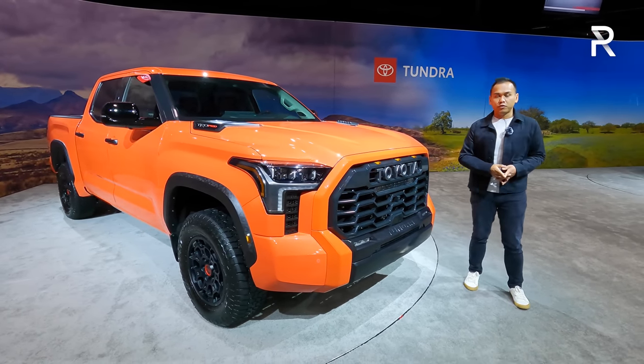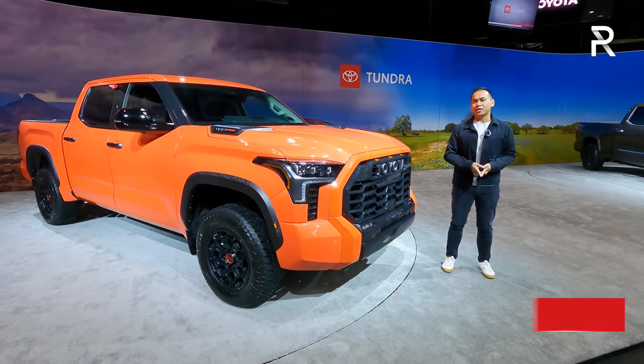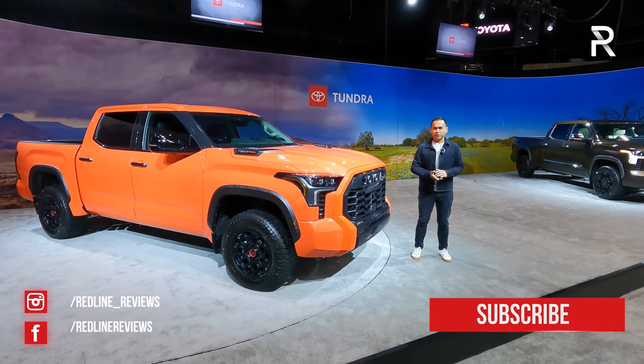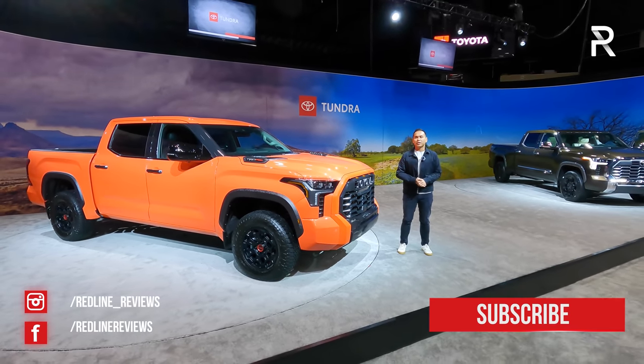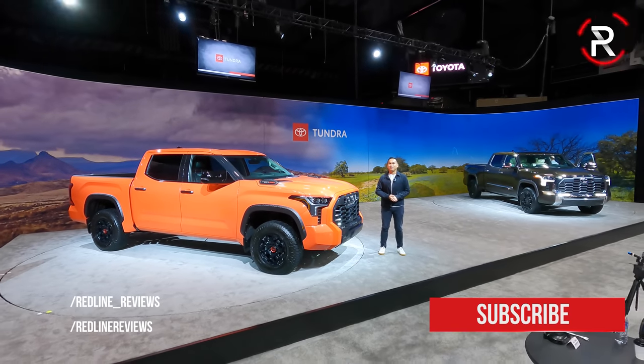I hope you guys have enjoyed my full overview on the 2022 Toyota Tundra. If you're looking to see the latest cars I'm testing, follow me on Instagram at redline_reviews, like us on Facebook, and please keep subscribing to the Redline Reviews YouTube channel for all the latest reviews. Thank you so much for watching — I'll catch you all in the next video.